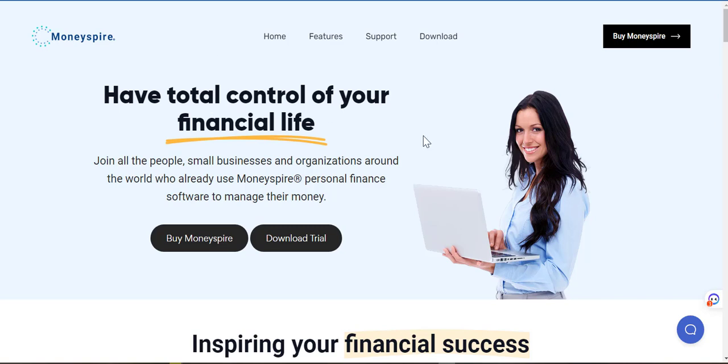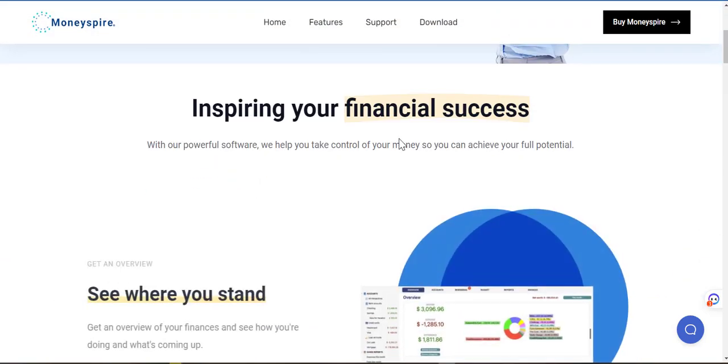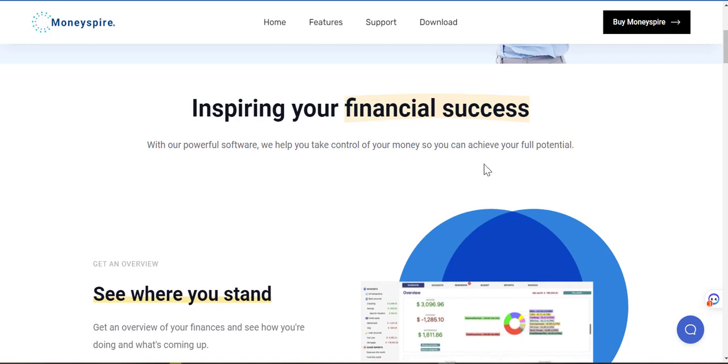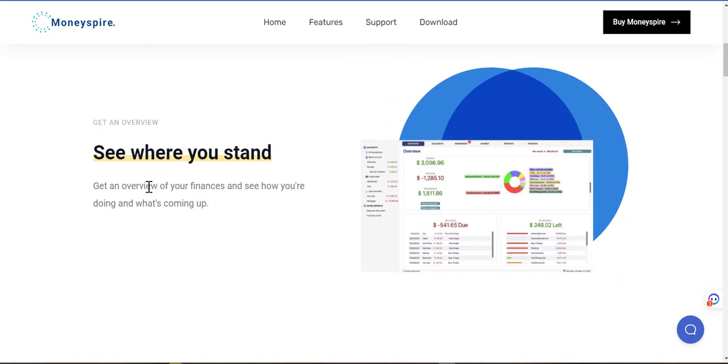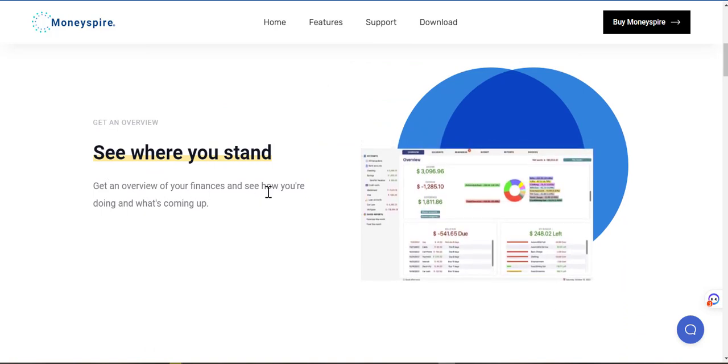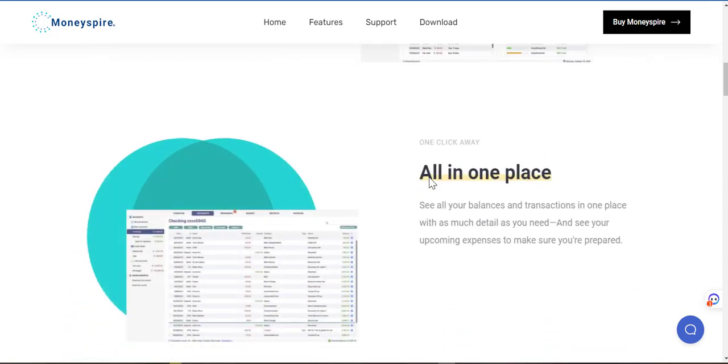So the headline: 'Have total control of your financial life.' Join all the people, small businesses and organizations around the world who already use Money Spire personal finance software to manage their money. We have Buy Money Spire and Download Trial options. So I am going to get the trial software. 'Inspiring your financial success with our powerful software. We help you take control of your money so you can achieve your full potential.' Get an overview, see where you stand, get an overview of your finances and see how you're doing and what's coming up. Alright, sounds good so far.